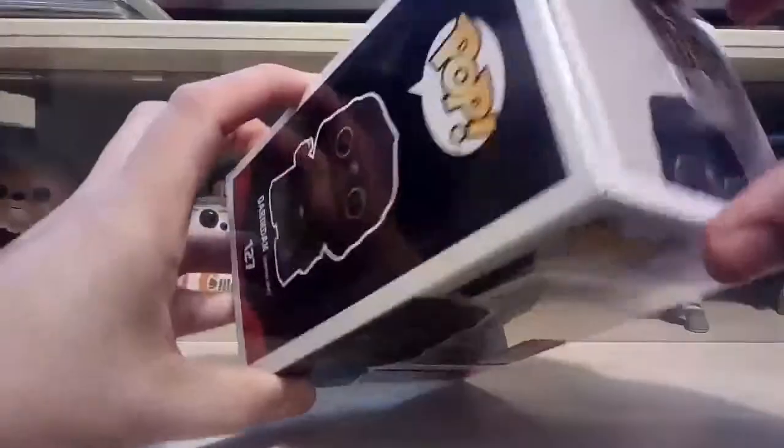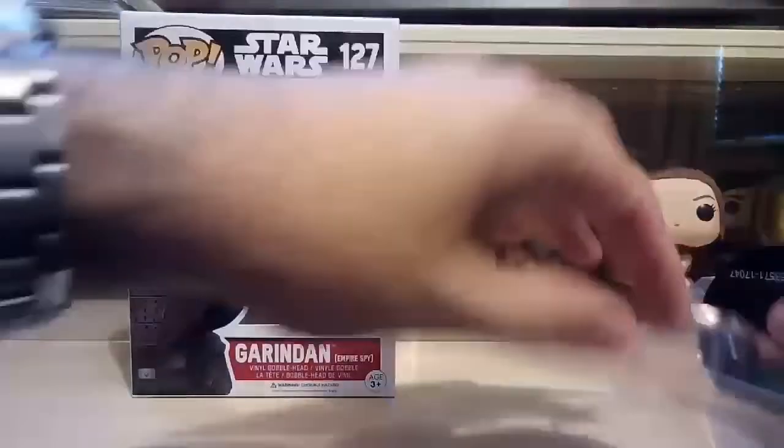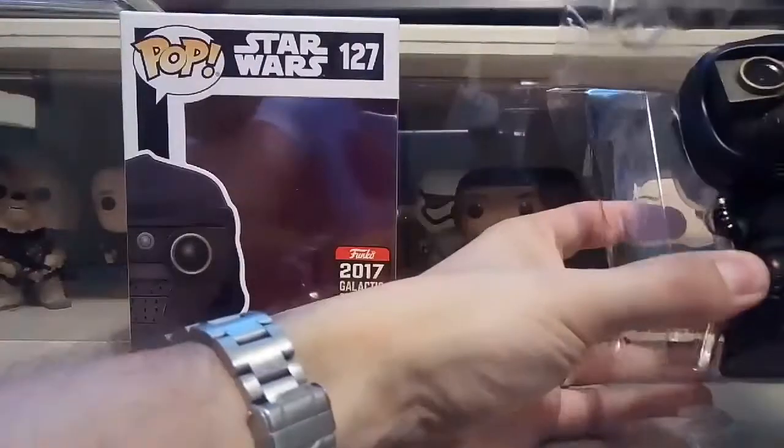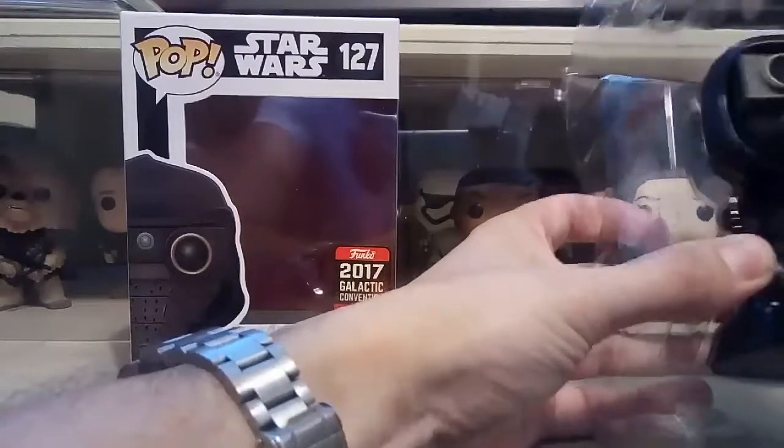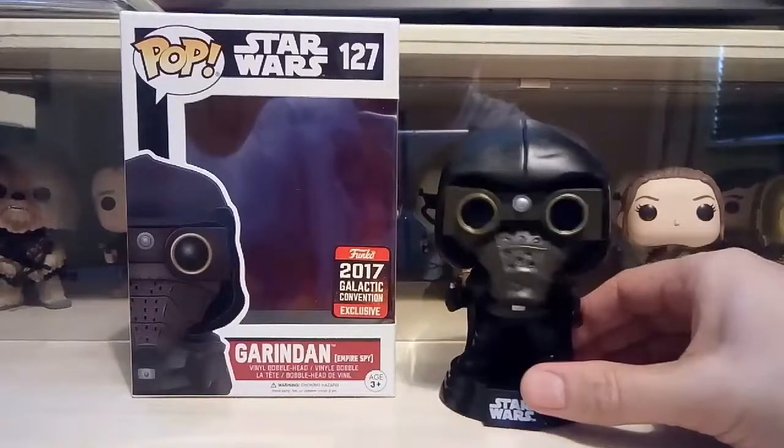I haven't even got him out of the box yet, so let's have a look. I'm interested to see because he looks like he's got quite a big head — all the Star Wars pops have to be bobble heads, so is his head going to be top-heavy or not? There we go — so that's him on his Star Wars base.